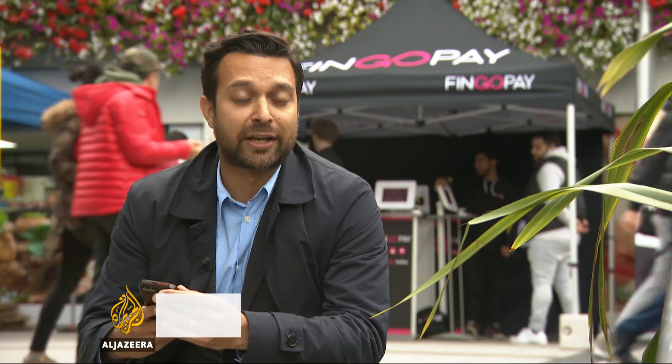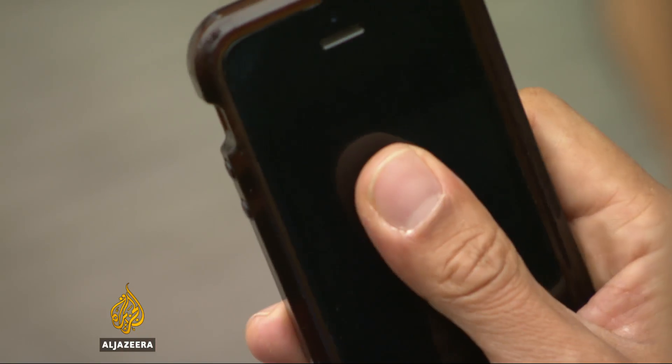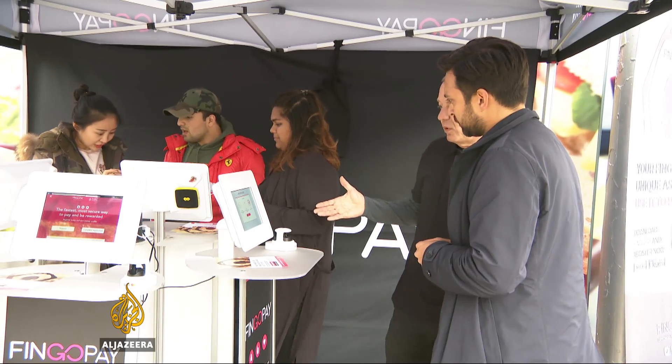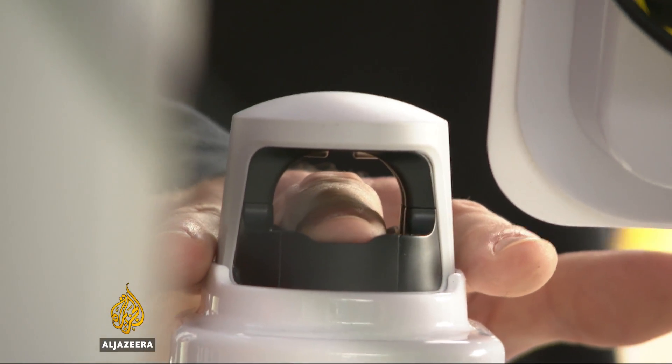Fingerprint recognition technology is already widely used on things like mobile phones, but studies show that it's vulnerable to hacking. A simple smear left on a device like this can be easily copied. But Starla, the British firm behind this reader devised in partnership with the Japanese tech giant Hitachi, claims vein technology cannot be compromised.